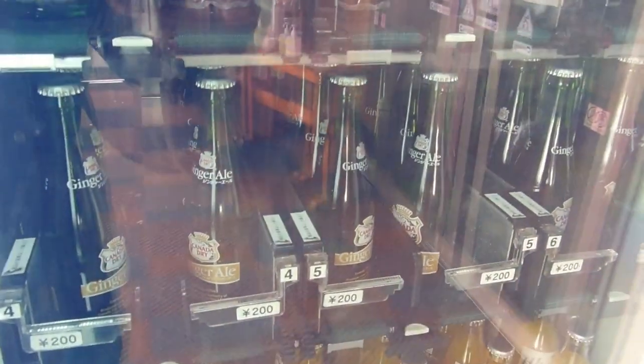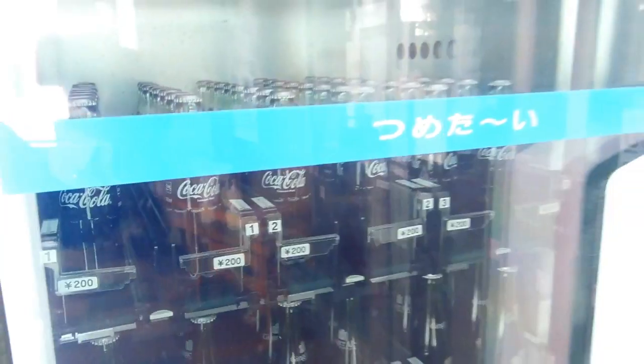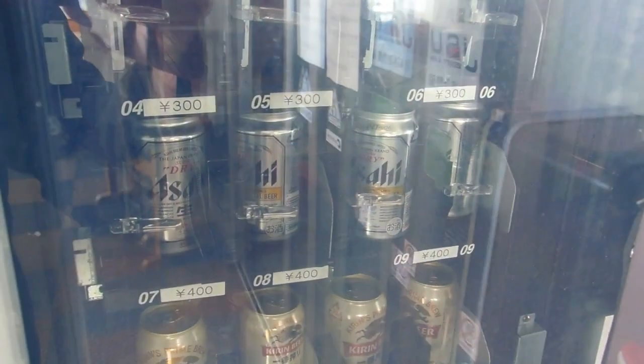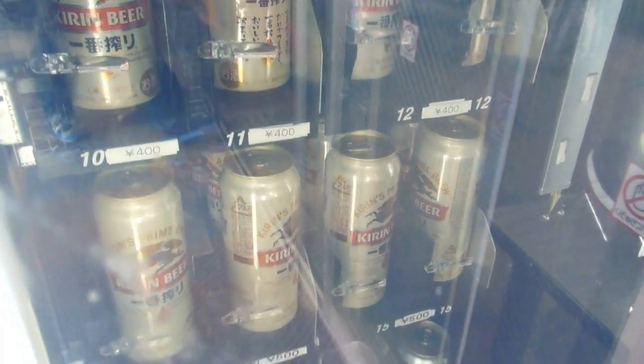The same machine also had Canadian ginger beer, ginger ale, Canadian ginger ale, and Hi-C orange. But have a look at the machine next to it — look what that's got: Asahi beer and Kirin beer.